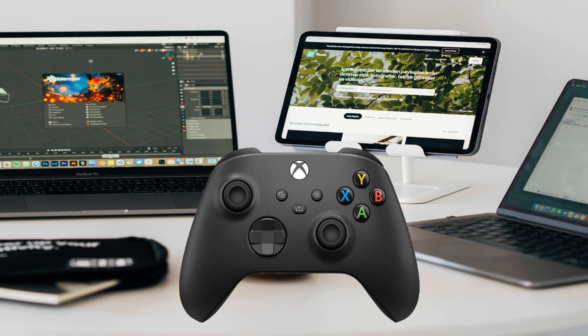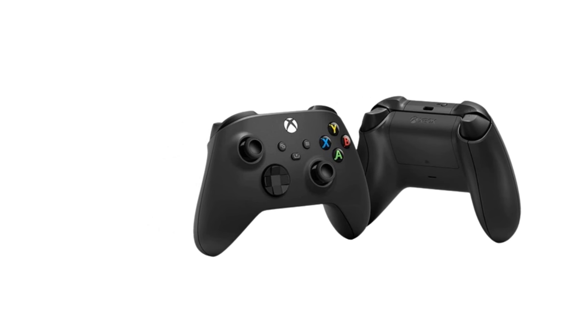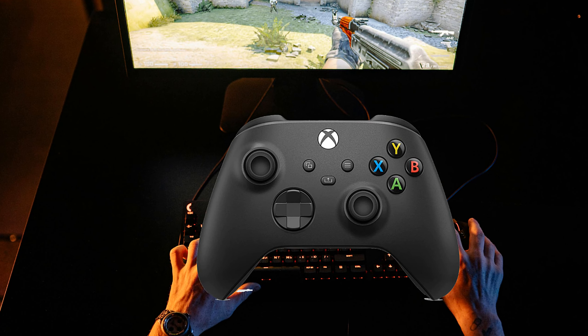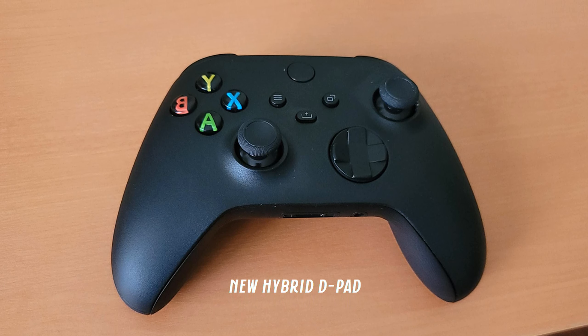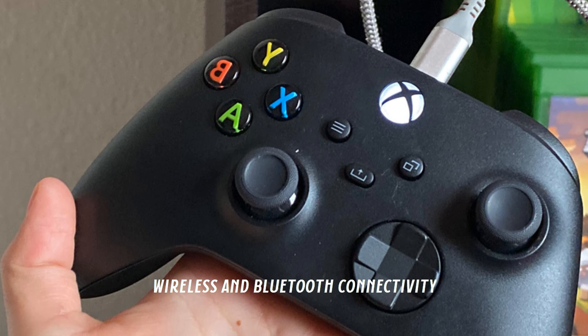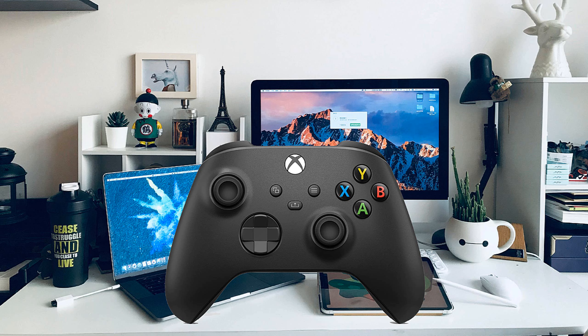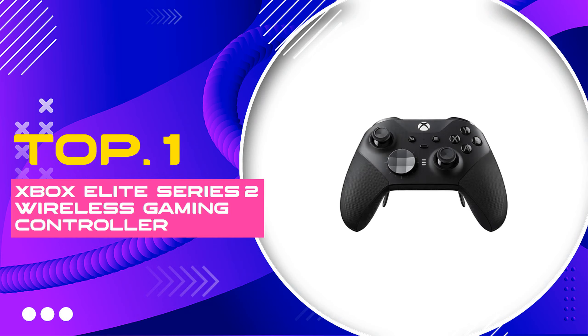Featuring customizable button mapping via the Xbox Accessories app, the Microsoft Xbox Wireless Controller offers a personalized gaming experience. The inclusion of a 3.5mm stereo headset jack allows for direct audio connection, enhancing in-game sound and communication with friends. Its durability alongside wireless freedom ensures it stands out as an essential accessory for any gamer. Whether you're navigating an epic adventure or battling it out in competitive play, this controller is designed to keep you in the game longer and more comfortably — a must-have tool for precision, performance, and style.